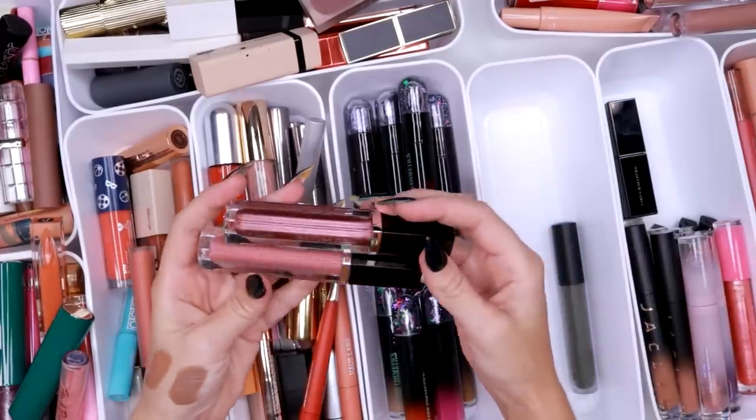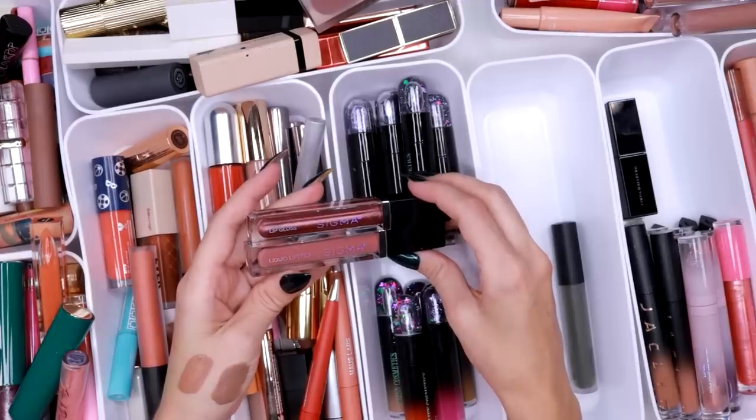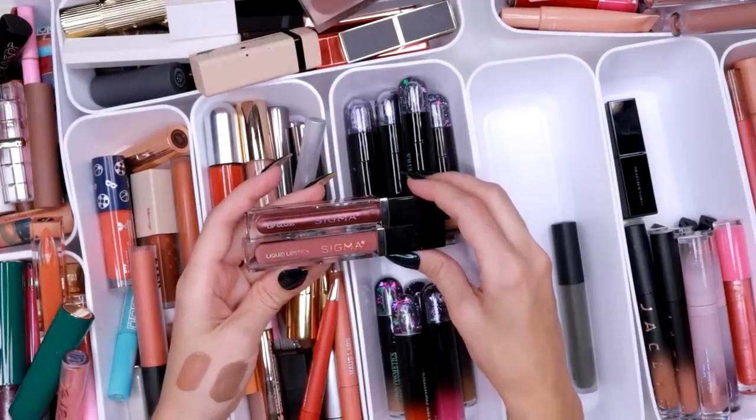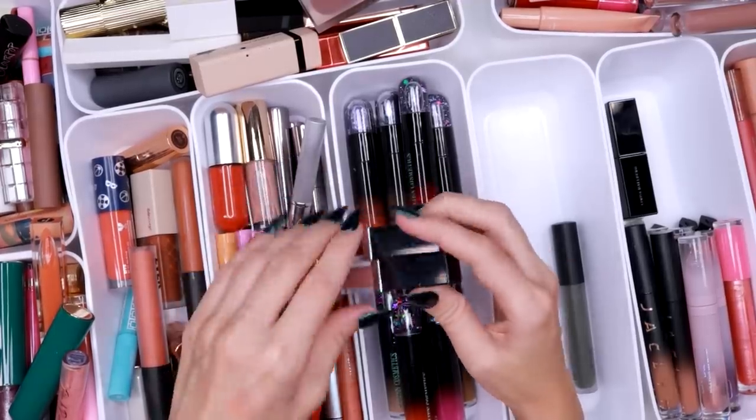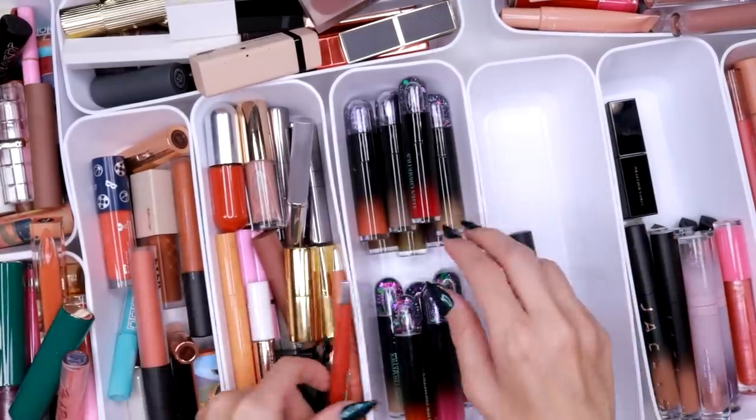These are liquid lipsticks and lip glosses by Sigma — I like Sigma's formula, but everything is pink. Everything is pink, and I'm going to need them to come out with something that's not pink, because I don't really do pink, and it's just a little bit frustrating.